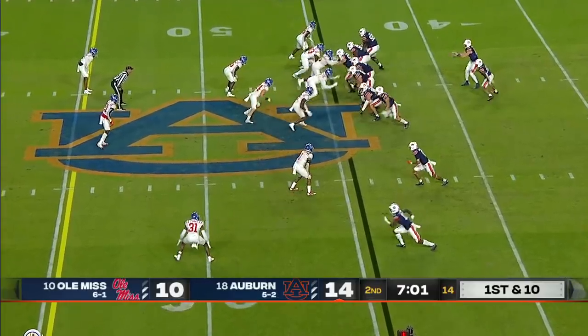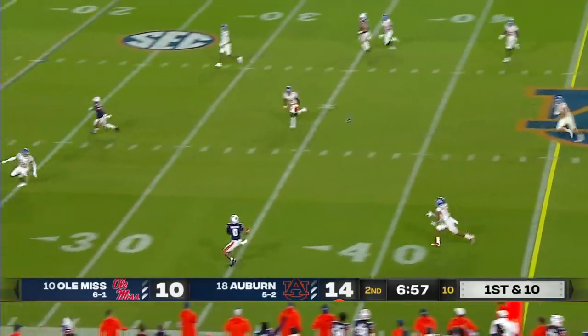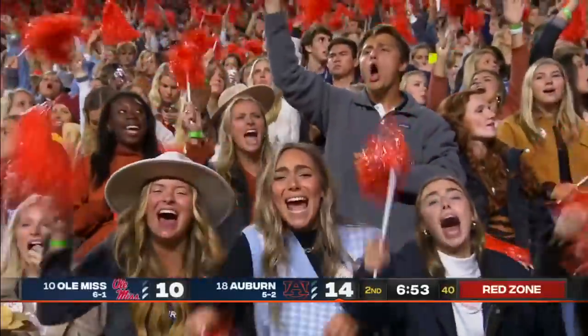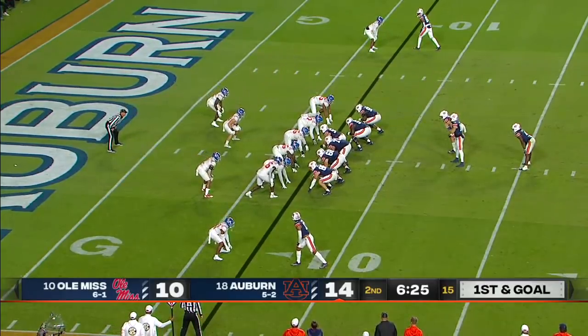They've taken the ball away — 12 takeaways. All day for Bo Nix and a wide-open receiver, Demetrius Robertson. Out of bounds at the 20. Jalen Jones — he missed four games, returned for their win at Tennessee.